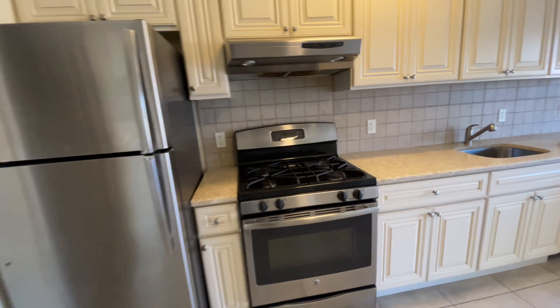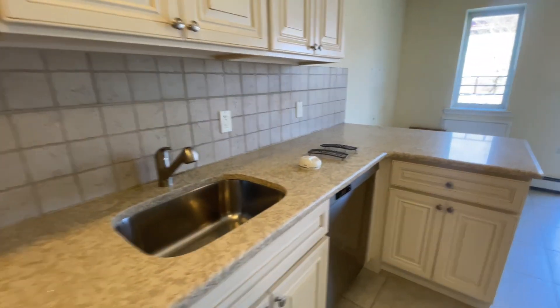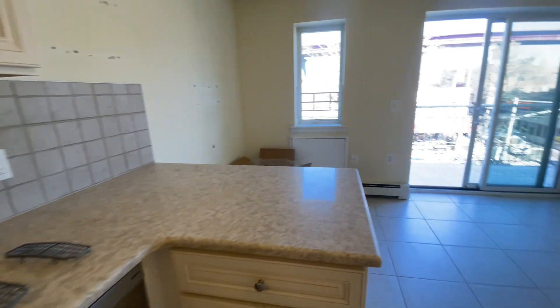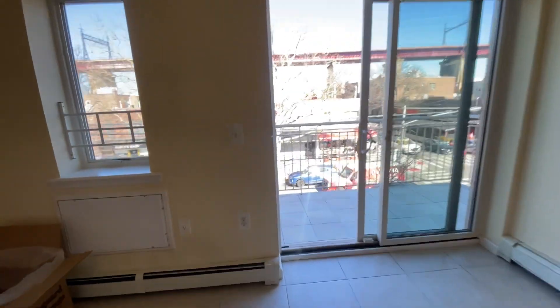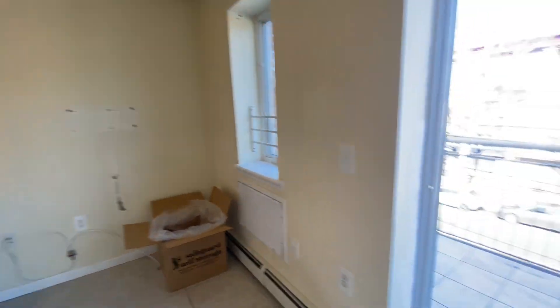Lots of counter space for anyone who loves cooking. A dishwasher, all stainless steel appliances, and a granite countertop. There's a breakfast bar here, so you can put a couple stools or a little table if you prefer.